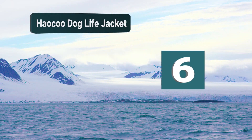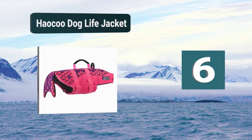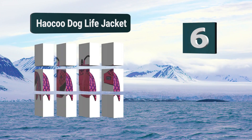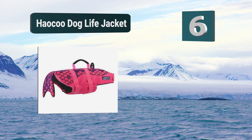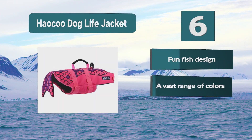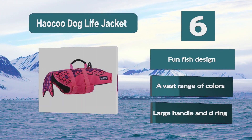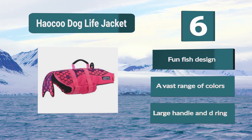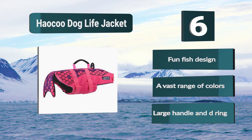Number 6: Hoku Dog Life Jacket. If you want a product that will make your dog look completely adorable in the water, this could be the one for you. What makes it so adorable is the little fin at the back of the life vest, which will turn your beloved dog into a little fish while it's swimming. To go with that cute design, it comes in 14 different colors. Key features: fun fish design, a vast range of colors, and large handle and D-ring.